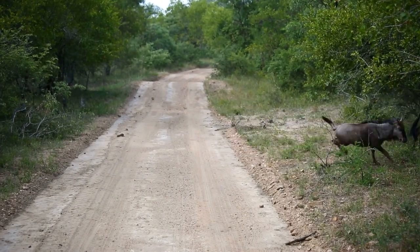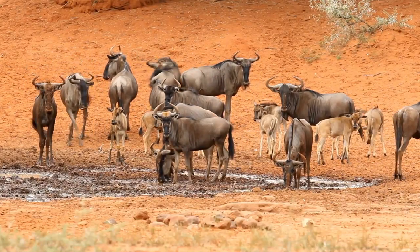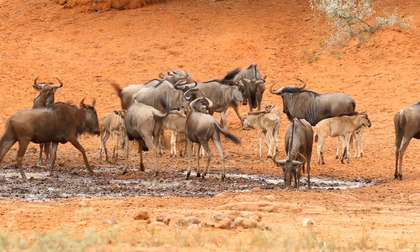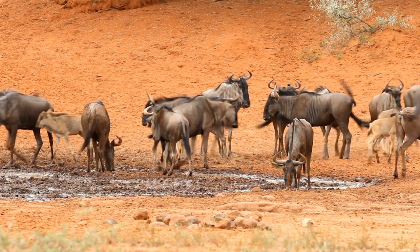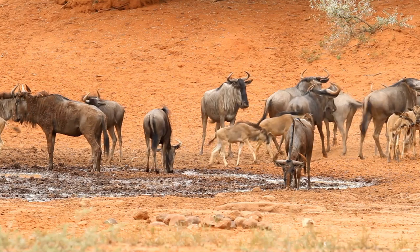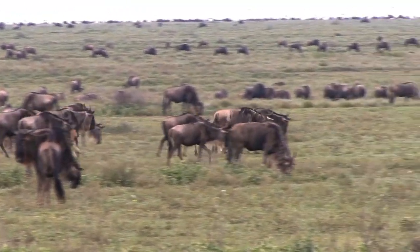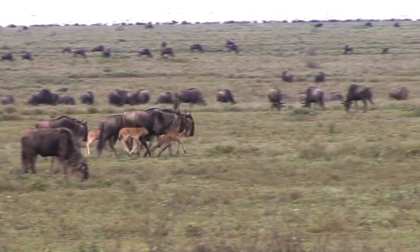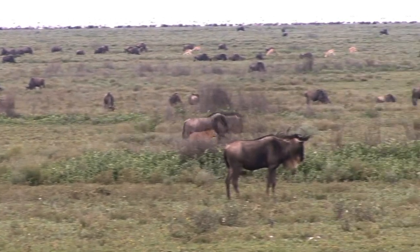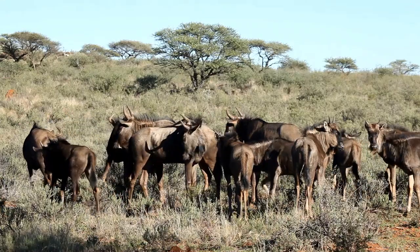Female wildebeest usually give birth to a single calf per year. The calving season occurs during the rainy season in East Africa, usually between January and March, although the exact timing may vary depending on the location and weather conditions. The newborn calves can stand and walk within minutes of birth, and they are able to keep up with the herd shortly after. Calves stay close to their mothers and nurse for the first few months of life before transitioning to grazing on grass.